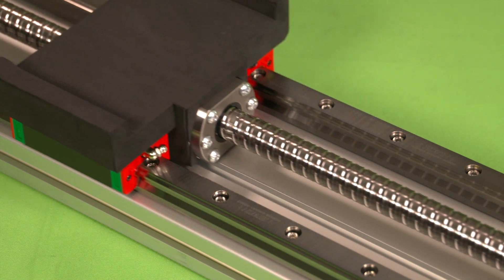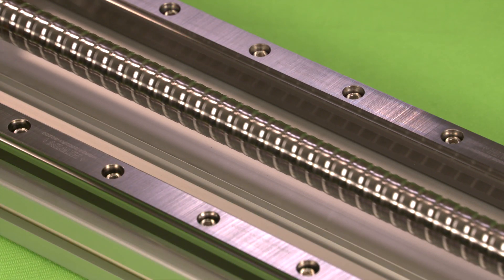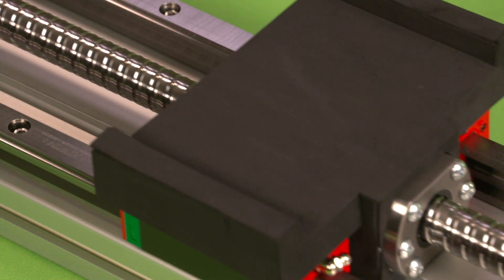material quality, heat treatment and manufacture, Hiwin's ball screws have proven reliable and trouble-free throughout the expected service life.